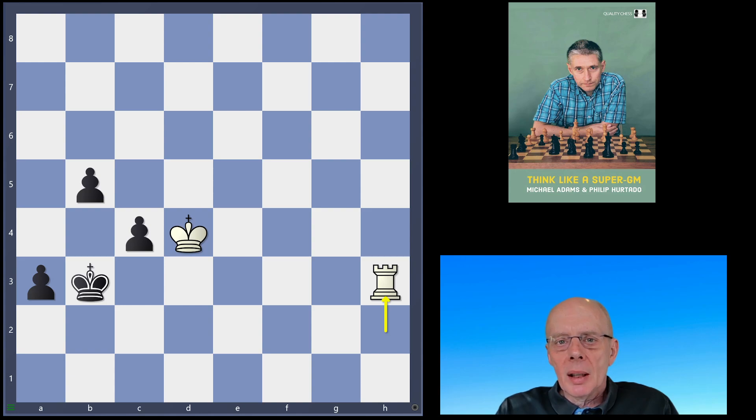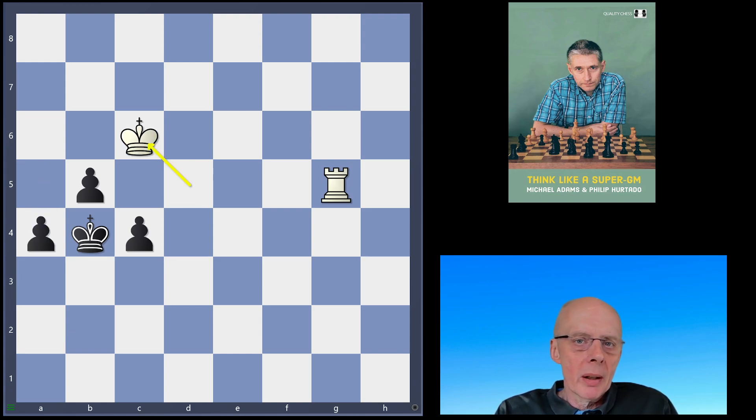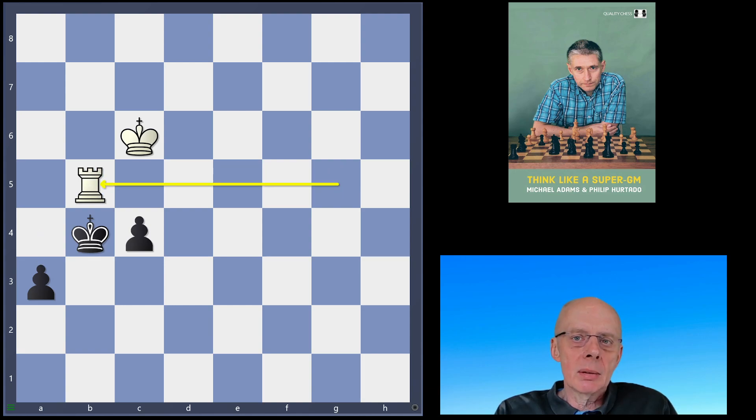Then we have Taram, rated 1912, who after 21 minutes comes up with King d5. After a4, King c6, a3, Rook takes b5 — they conclude that this position is a draw.